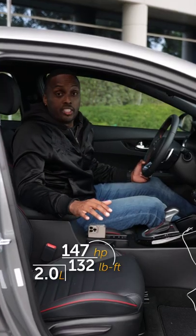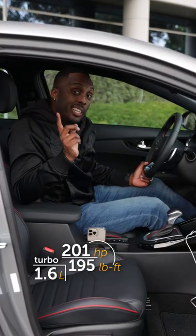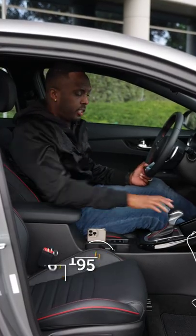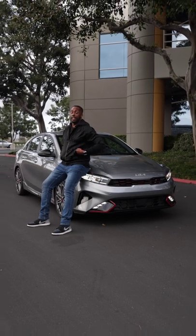Lower trims come with a 2-liter engine mated to a CVT, but this GT trim comes with a 1.6-liter engine mated to a dual-clutch transmission. And if you're looking to get your own Forte, prices start at just over 19 grand.